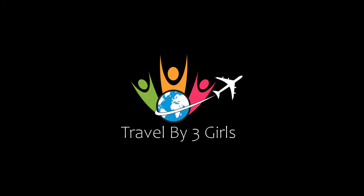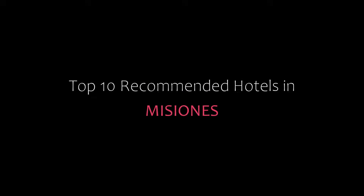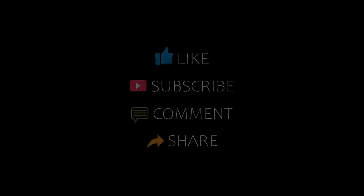Hello, welcome back to our YouTube channel. You are watching a new video of Top Recommended Hotels. Please subscribe to my channel and don't forget to like, share, and comment. Let's start the video.